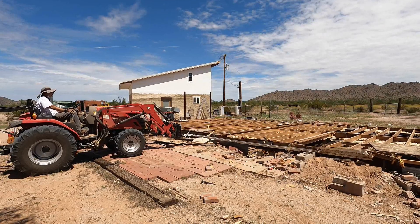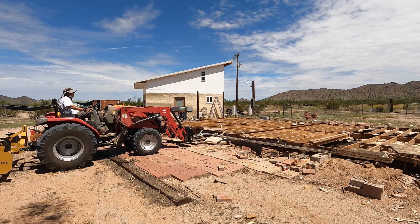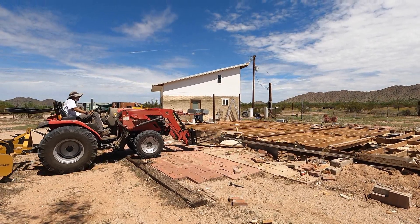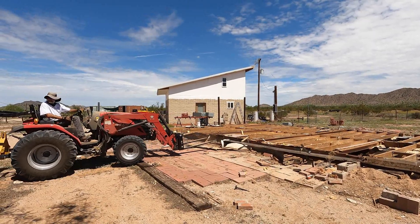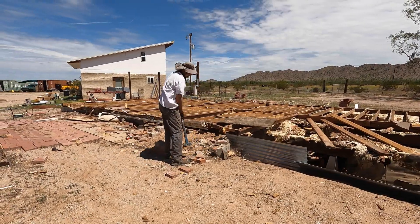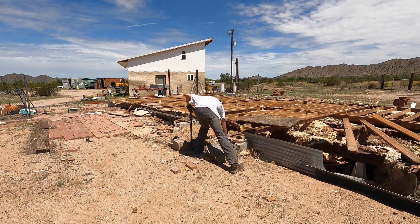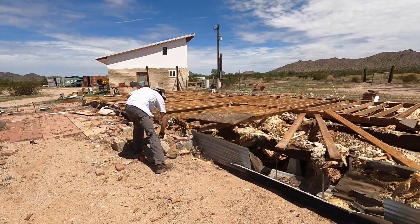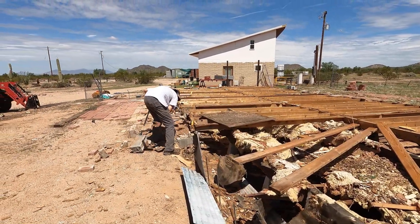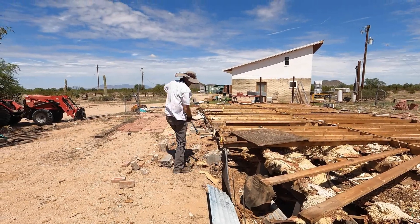Anything in life that is of value is work — it never comes easy. When all is said and done, we will have a nice area on our land. It'll be cleaned up, won't be a falling down manufactured home anymore. It'll be an area where I can have some chickens, or who knows.